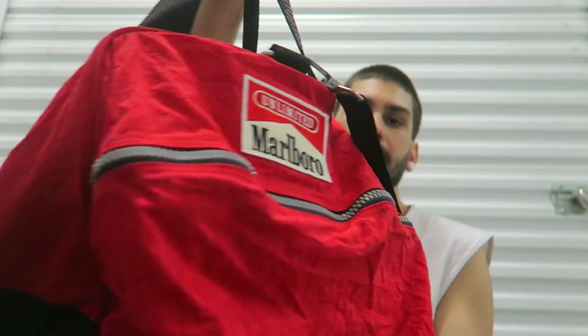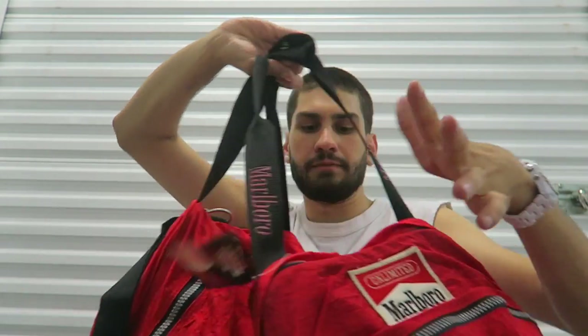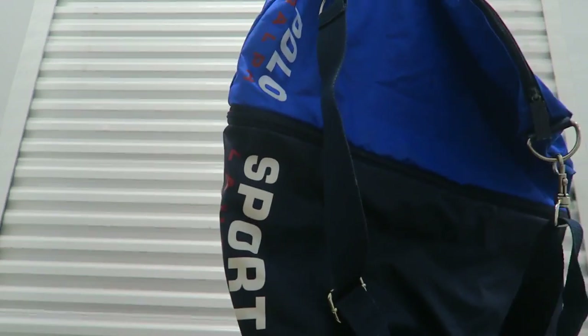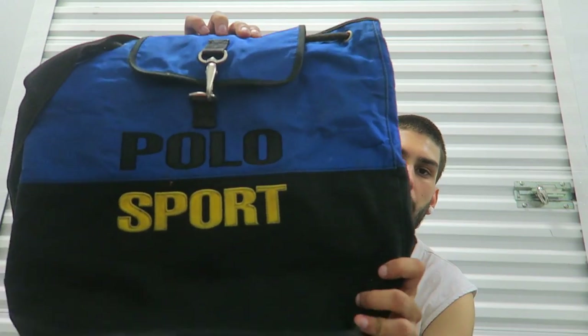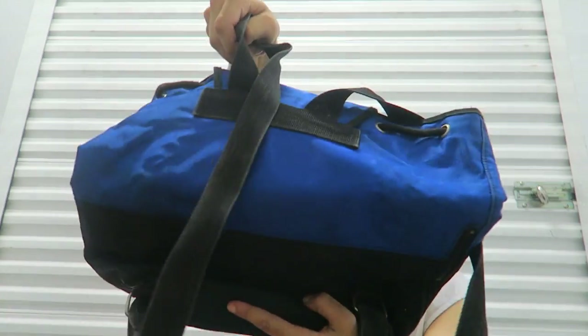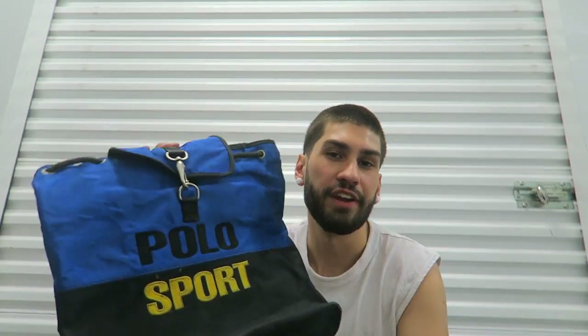I'm also going to be selling this Marlboro duffel bag, brand new with tags. Got this Polo Sport bag that I'm selling — it actually retracts in the middle so it can be longer — on this Polo Sport backpack. I also have a Tommy Hilfiger backpack coming in that I'm going to be selling. If you've been watching my vlogs a while, you know I have a signed Tommy Hilfiger backpack — this is literally the same thing without a signature.